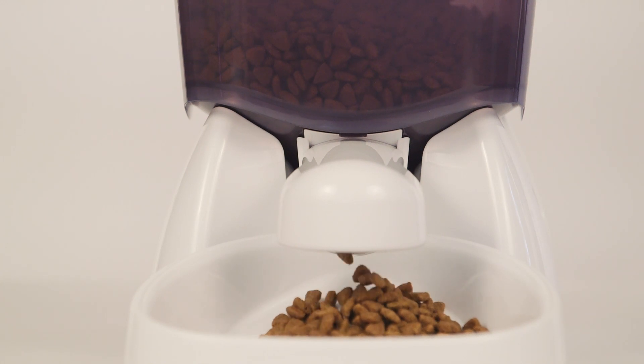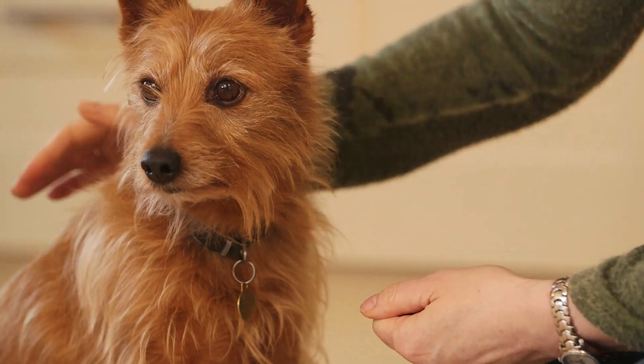The Catmate C3000 can be programmed to feed up to three portion controlled meals a day and is suitable for both cats and small dogs.